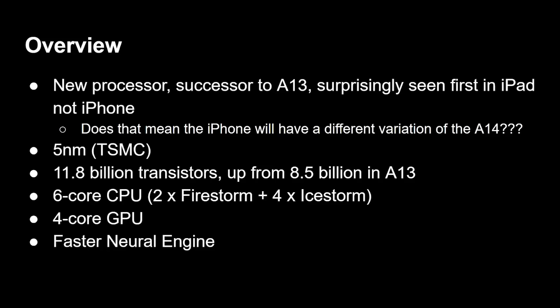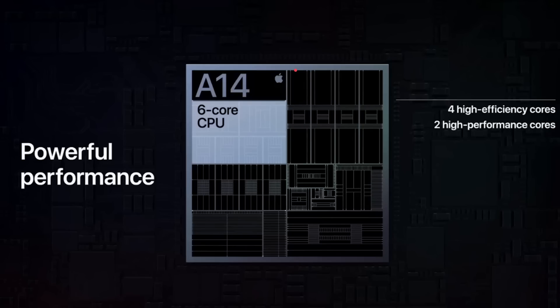The six cores consist of two high-performance cores, code-named Firestorm, and four power-efficiency cores, code-named Icestorm — new ones, not the same as the previous generation. There's a four-core GPU, with some history around how much of its technology comes from Imagination versus Apple's own design — a blurred area no one is prepared to talk about. And there is a faster neural engine, which we'll discuss in a moment.